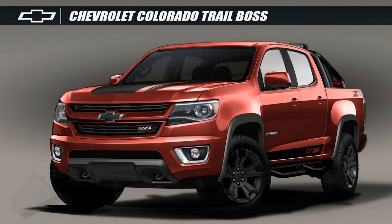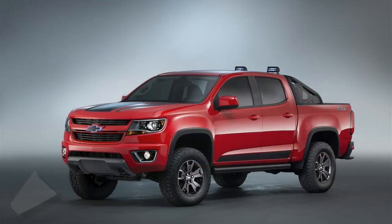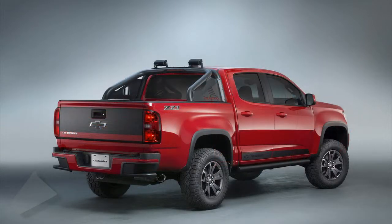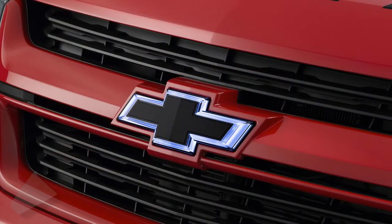The Trail Boss 3.0 concept is based on the production 2016 Colorado Z71 Trail Boss Crew Cab 4WD, painted in a red hot hue with matte black rally stripe graphics. It also gets an illuminated front body emblem in the grille, body-colored door handles and mirror caps, plus rocker bars in black to match the 17-inch alloys shod in Goodyear Wrangler 265/65R17 Duratrac tires.